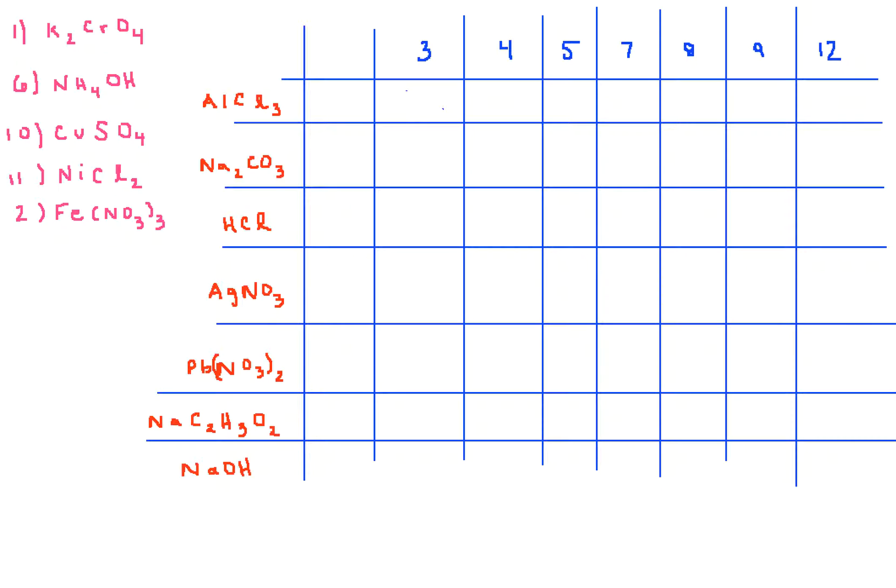Now I'm going to start off with number one and look at how number one reacts with all of the others in order to help eliminate options for number three. If you look at your data table, number one and number three should not have formed a precipitate — there was no precipitate. Which means any compound that would form a precipitate with potassium chromate cannot be number three.